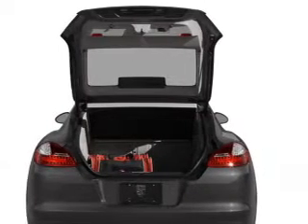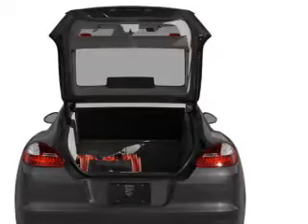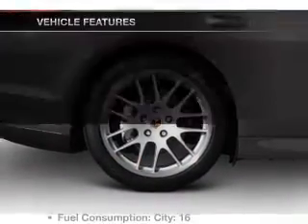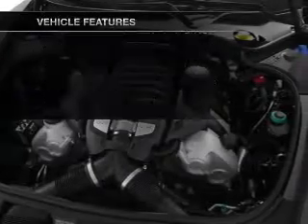Anti-lock brakes help you bring your vehicle to a safe stop. Let the sunshine in with a sunroof, and memory settings are one of many features. Plus enjoy these notable features that are included in this vehicle.